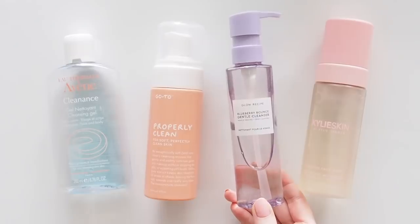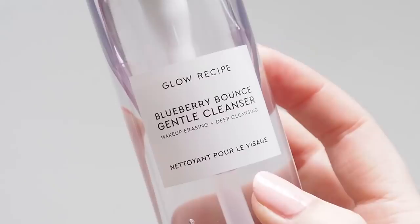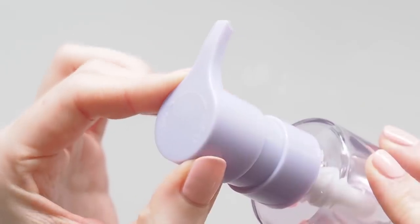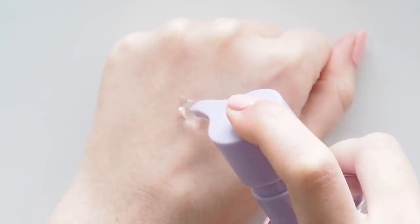I introduced Glow Recipe's Blueberry Bounce Gentle Cleanser into my morning routine earlier in the year and really enjoyed it. I used up a couple of travel sizes to test them out but now I've upgraded to the full size. This foams up really well, feels nice and refreshing and softening. The scent is worth noting though — I like a lot of Glow Recipe's fruity skincare scents but this one is a bit more of an artificial candy blueberry.